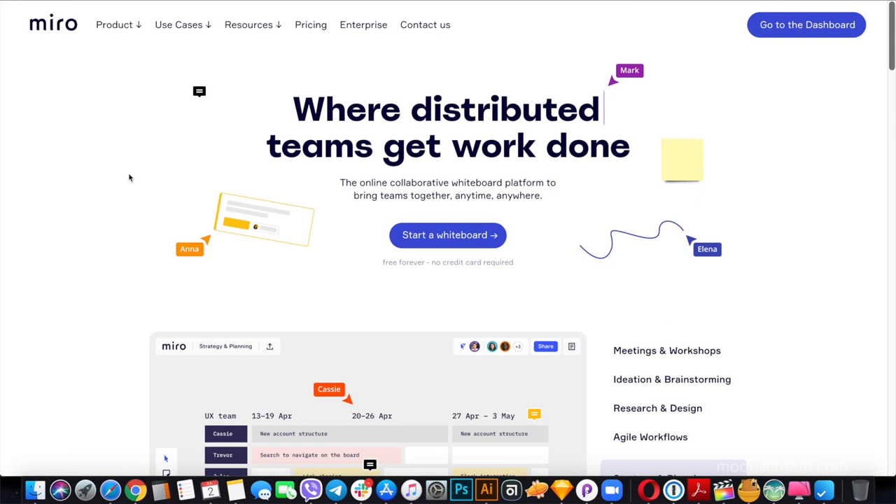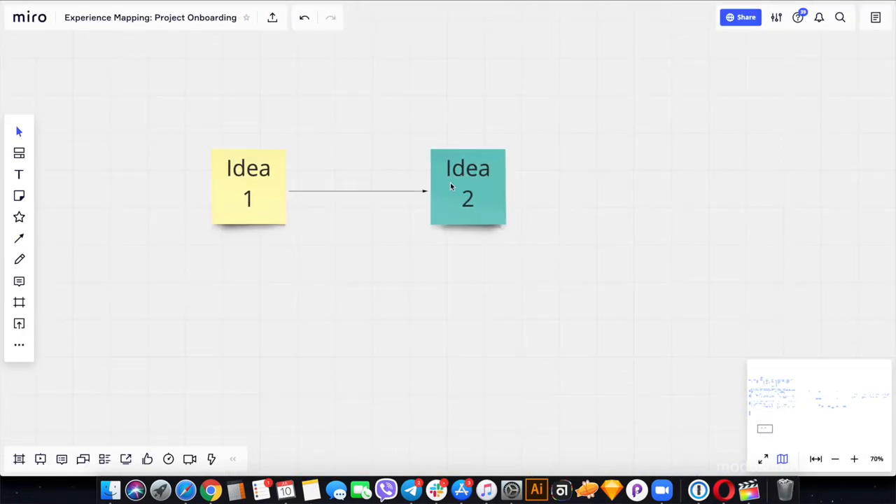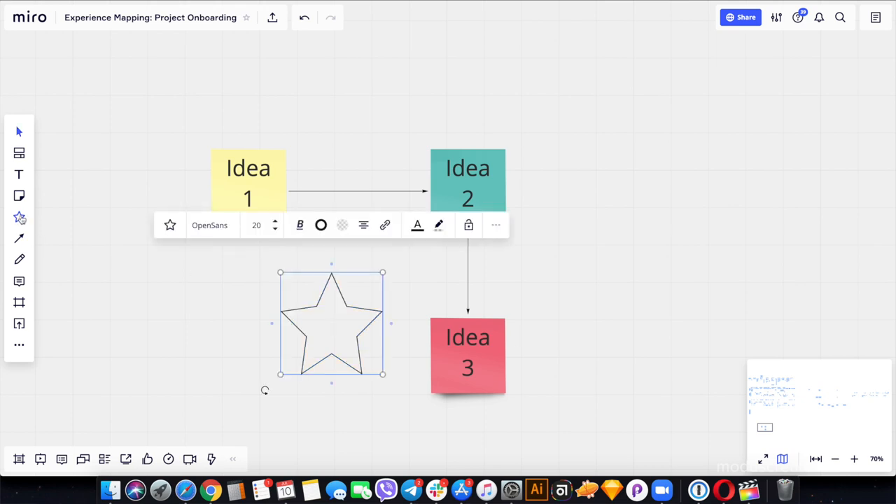To start off, I would suggest trying out Miro, an online whiteboard that allows people to collaborate remotely just like you would in a physical office, or even better. Use color post-it notes, doodles, shapes, text and more — all in the same space in real time by many participants at the same time.